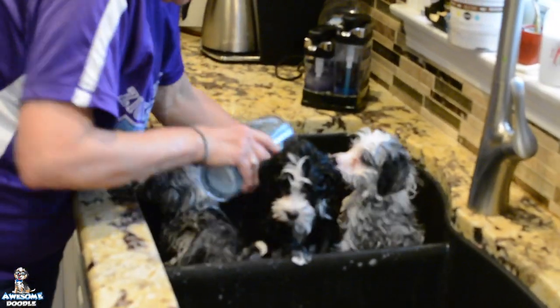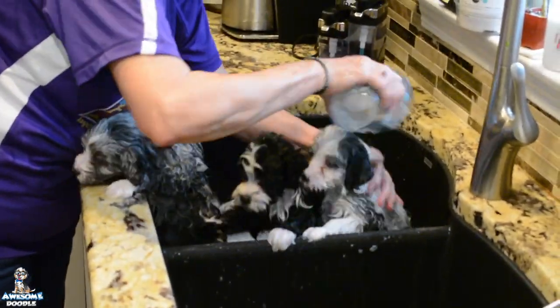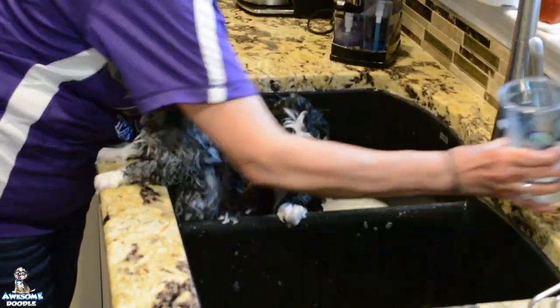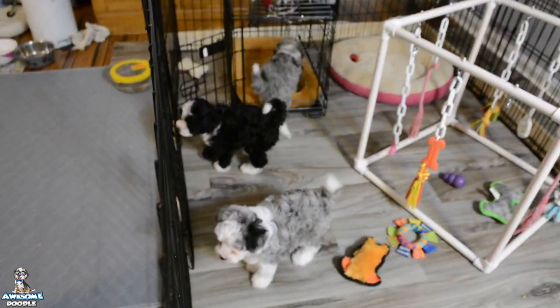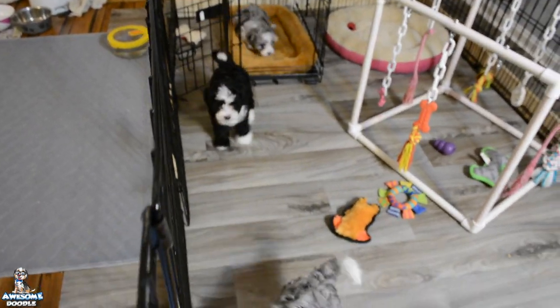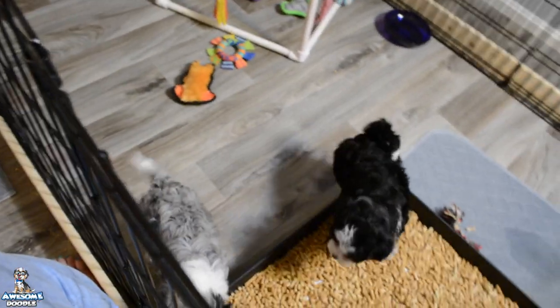We're going to finish our bath and you'll get to see the video soon. We're back with Honeybee's pups at six weeks, and they are really fluffy after their bath and their toenail trim — which they're not real crazy about.